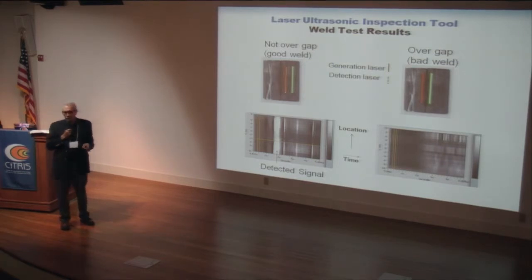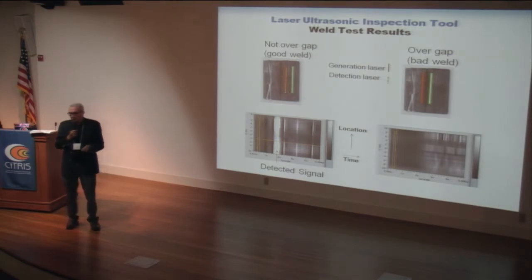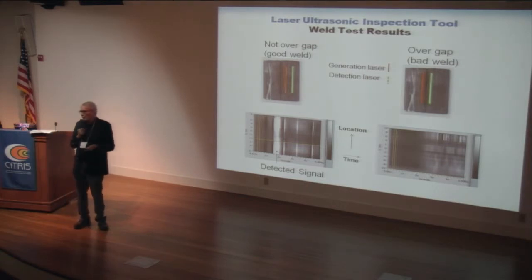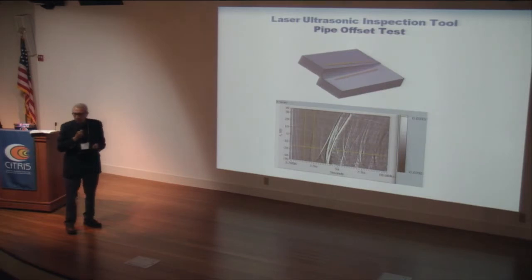In terms of sensitivity for measuring pipe thickness, this technique achieves thickness measurements with an error of just one to two percent. It can also detect stress corrosion cracks with very fine spatial resolution, measuring crack depth at high resolution — information that gas pipeline operators very much want to have. Another sample we made represents a misaligned joint between two pipe sections, and the ultrasonic technique provides extensive information about it.